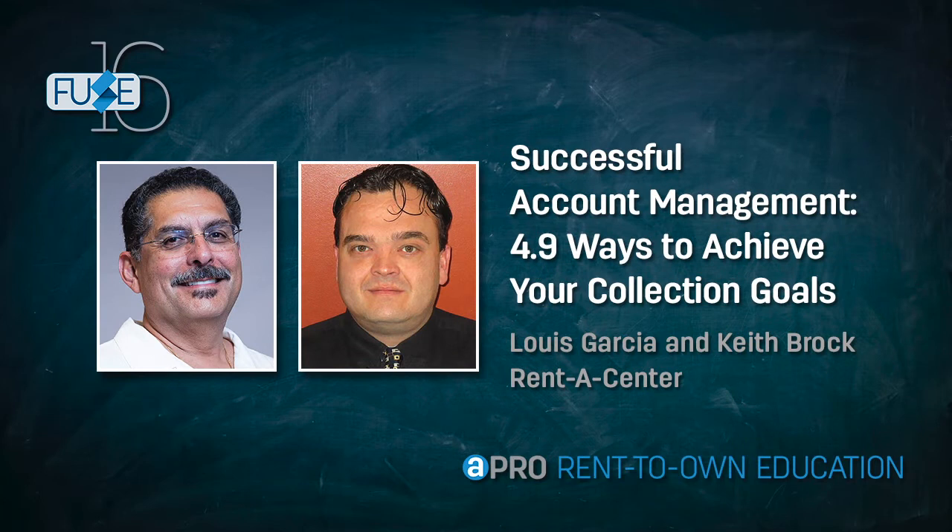Good morning, how's everyone doing today? My name is Luis Garcia. I'm with CTMD in Maryland — we're a Rent-A-Center franchise.